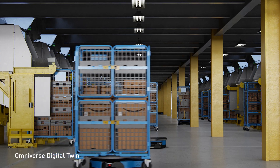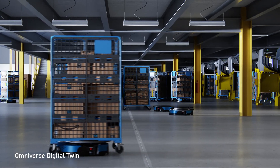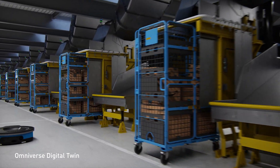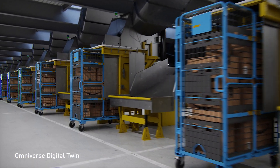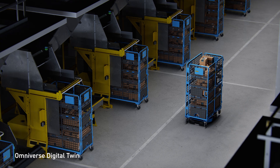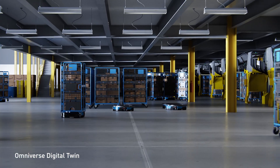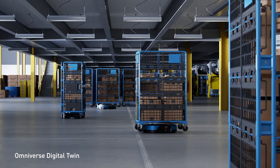Digital twins are an integral part of future warehouses and factories, enabling continuous integration and continuous delivery. With each new software and layout optimization, we can test in the digital twin before releasing to the physical warehouse, preventing any system downtime or failure while maximizing operational efficiencies.